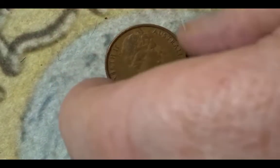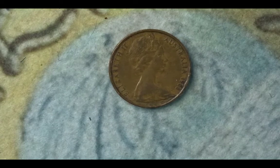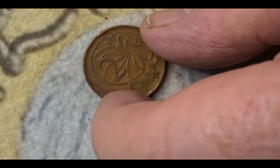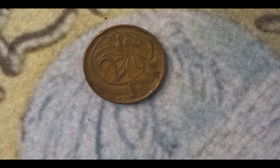The next one is another coin featuring Her Majesty the Queen, but this one is a 2 cent from Australia from 1966. You have the Queen and the year on this side, and on the reverse you have the value and the animal, which is a frilled lizard. This 1966 coin has a mintage of 217,735,000.